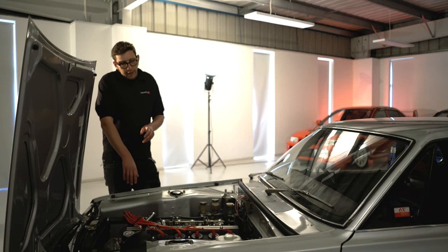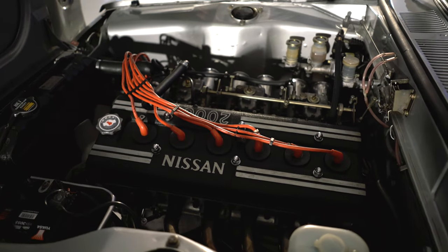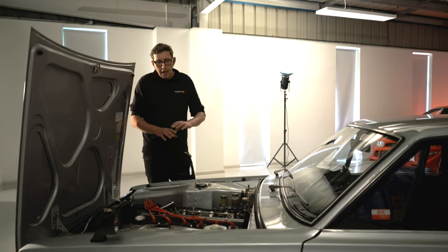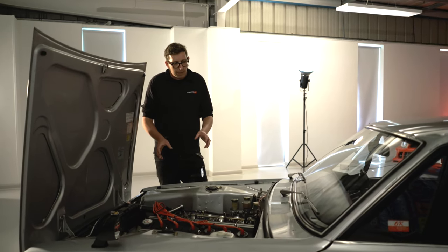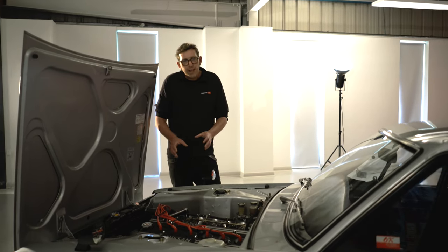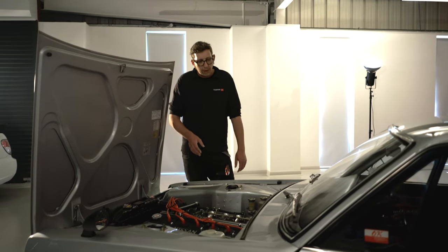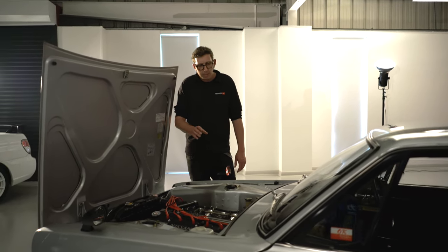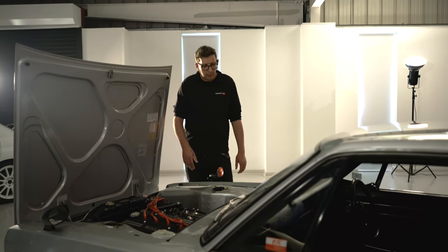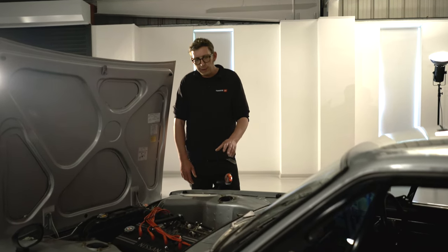This one is wearing triple Webers on trumpets — who doesn't love triple Webers on trumpets? The car is supplied with the original airbox, which is painted red like many of them were, but no one's going to fit that when you can look at triple Webers with trumpets. Originally it would have had Solex Mikuni carbs, but this one is on Webers now, which is a good thing.